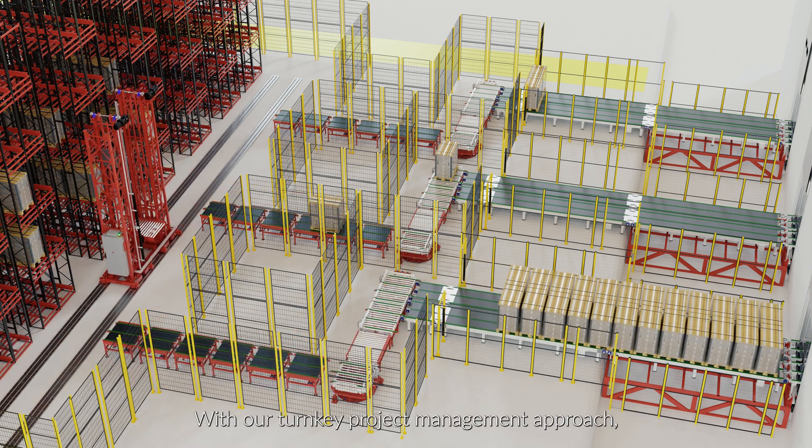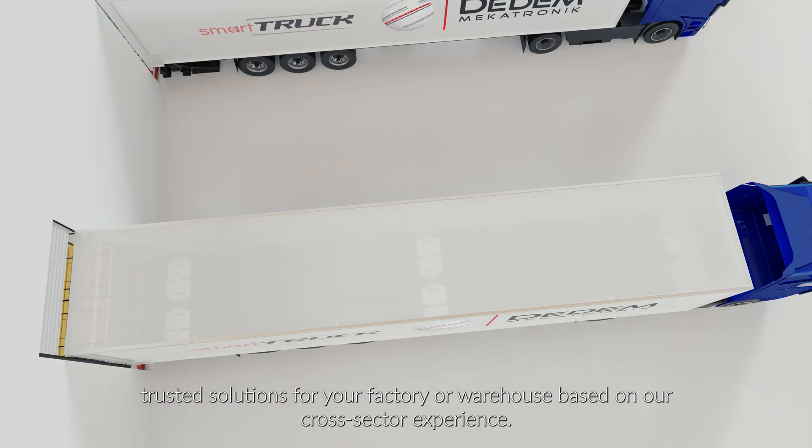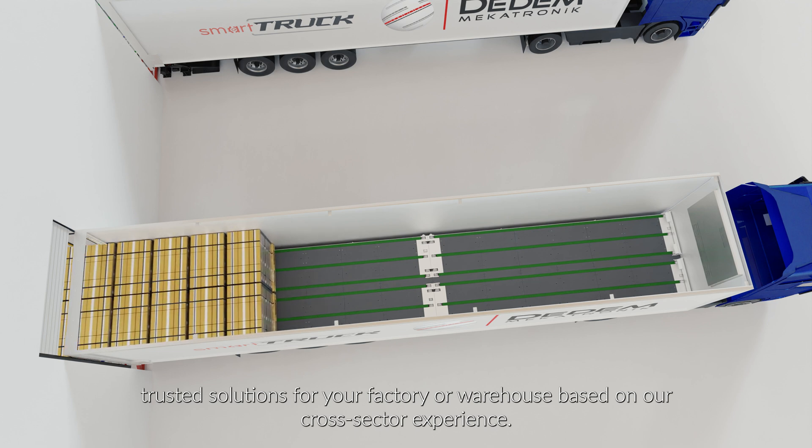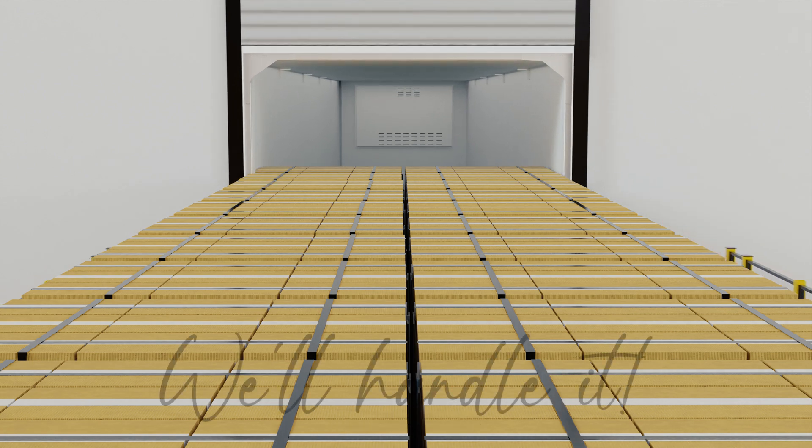With our turnkey project management approach, we engineer and produce trusted solutions for your factory or warehouse based on our cross-sector experience. Sit back and rely on our expertise. We will handle it.